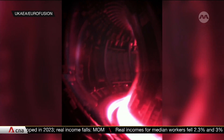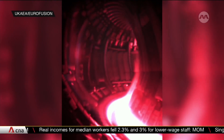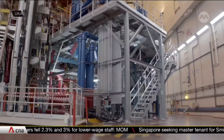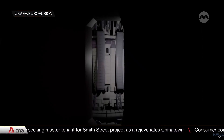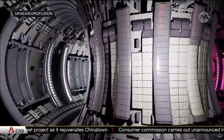What you're watching is a world record: 59 megajoules of heat energy created by nuclear fusion over five seconds. Researchers at the Joint European Taurus, or JET project, in the UK made this short but giant leap forward last year. They're part of a global push to create power plants that run off this technology.